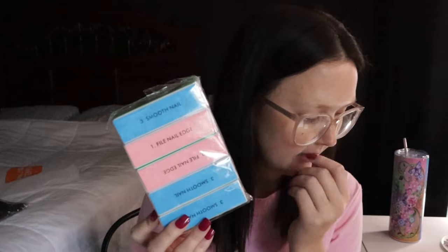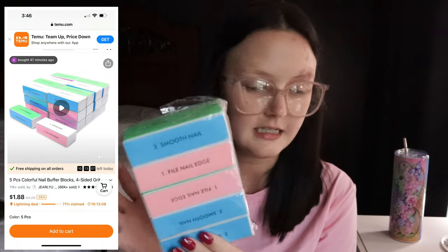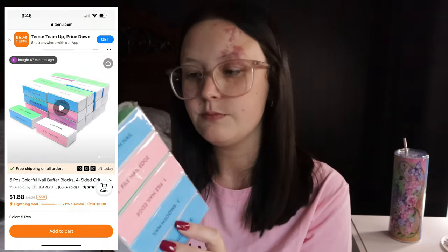Since I do my own nails at home, I always need nail files and nail buffers. I got a pack of nail buffers — only $1.88 and they come in a five-pack. There's blue, pink, green — all different colors. I really needed some of these to do my own nails with the press-ons I got from Temu.